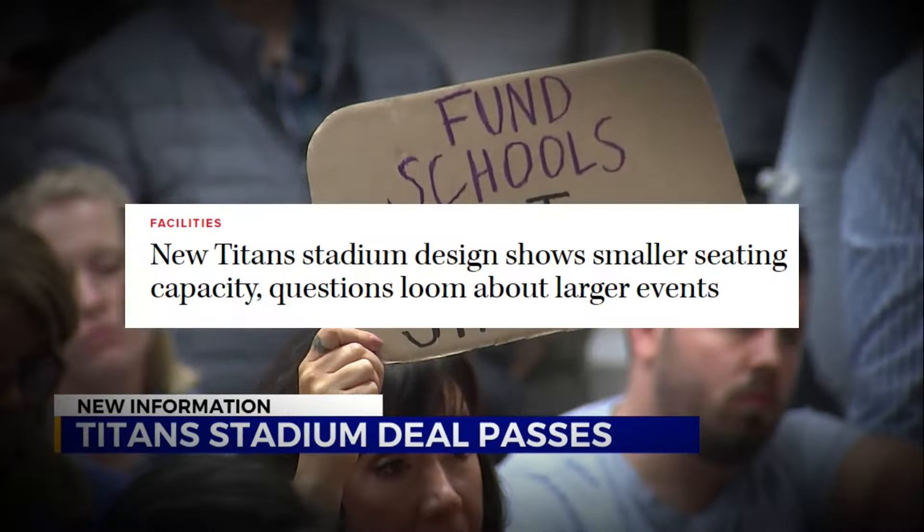The current Nissan Stadium is a huge open-air structure made of concrete and steel, and it has been the home ground for the Tennessee Titans since it opened in 1999. With a seating capacity of 69,000, it has hosted many games with cheering fans and unforgettable moments. But as time has passed, this grand structure is starting to show its age. Despite its nostalgic appeal, the current Nissan Stadium lacks many of the modern amenities you'd expect from today's top NFL venues.